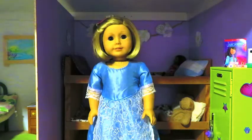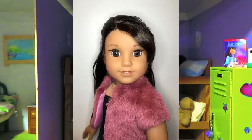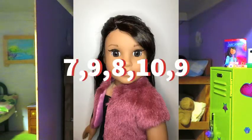Now on to Luciana, and this week you were ranked a 7, a 9, an 8, a 10, and a 9.